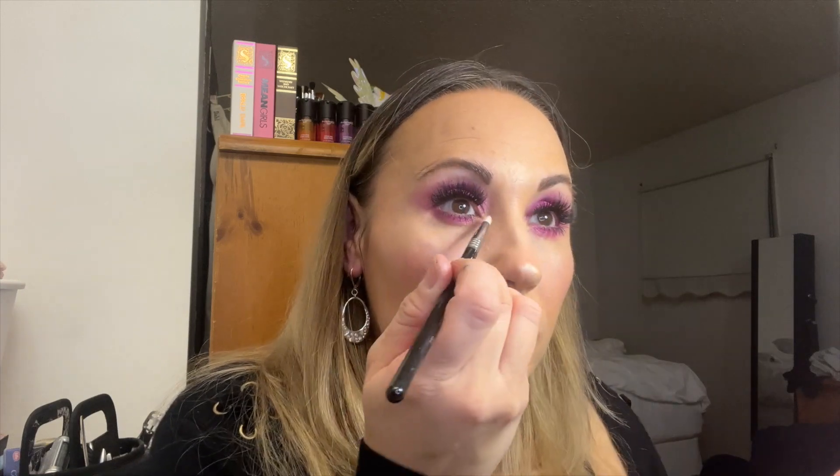I'm just going to dab that with my finger — it's a little bright. And then also the inner corner gets a little highlight. That's it! I might just take the brush I used to wipe away the under-eye fallout and go over that highlighter on the cheek to blend it a bit more.